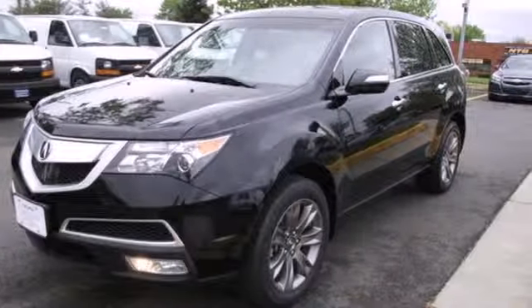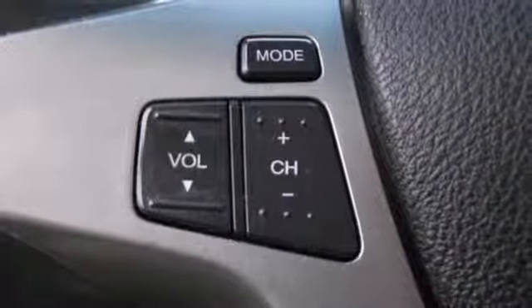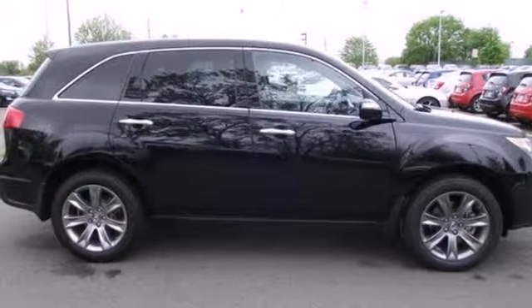The acclaimed MDX is both family and driver-friendly, with superb performance, class-leading technology, and three rows of spacious seating. Come on in today and see this one for yourself.